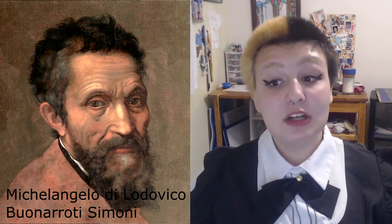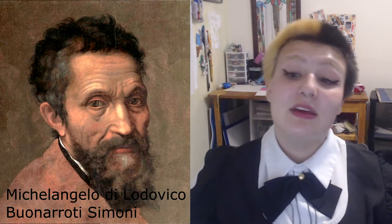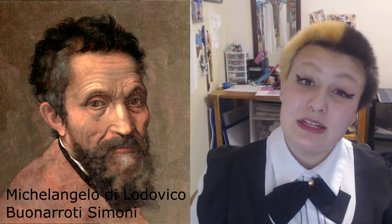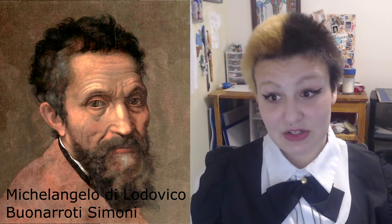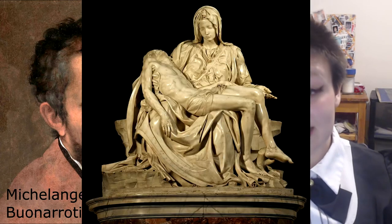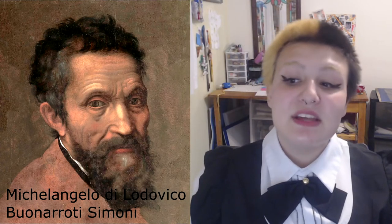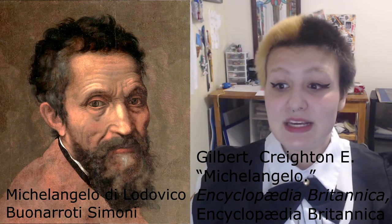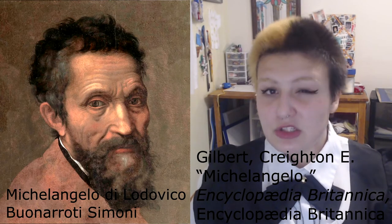Michelangelo di Lodovico Bernardo Simoni, known to most of us as just Michelangelo, was born in 1475 in the Republic of Florence. He was an Italian sculptor, painter, architect, and poet of the Cinquecento period. His style is considered to be a part of the Mannerist period, but he considered himself more of a sculptor than a painter. Some of his sculptures include the Pieta of 1500 and David of 1504. Michelangelo was known as the archetype of a brooding and difficult artist, though his character was much more complex than that stereotype. He was also deeply religious.